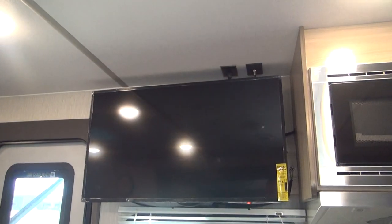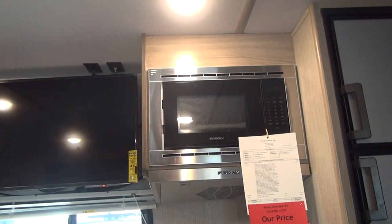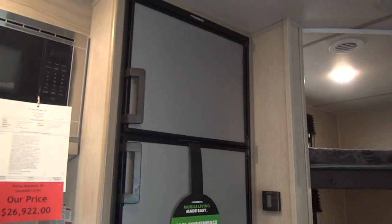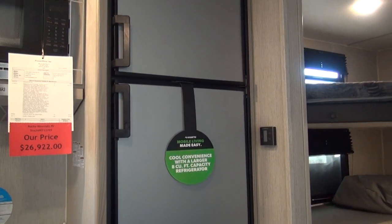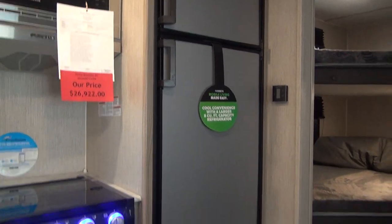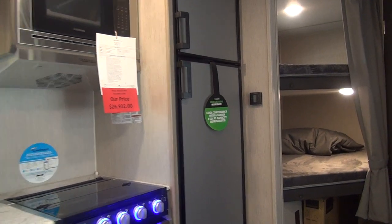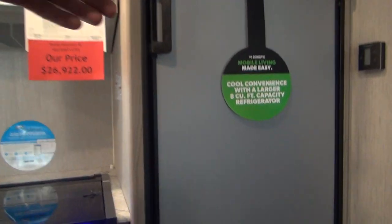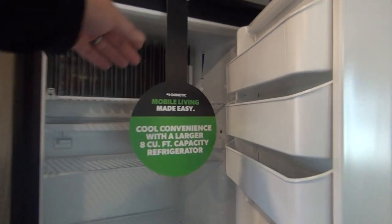The TV is mounted right next to the door, directly across from the dinette behind me, giving you a pretty good view. We also have a sofa up in the front. This runs a Dometic 8 cubic foot refrigerator — upgraded from the standard 6 cubic foot RV fridge. This is a gas-electric conventional fridge, giving you extra capacity — 2 cubic feet larger than about anybody else is doing in this class. Most ultralights are trying to crimp everywhere they can, but the added weight here is negligible.